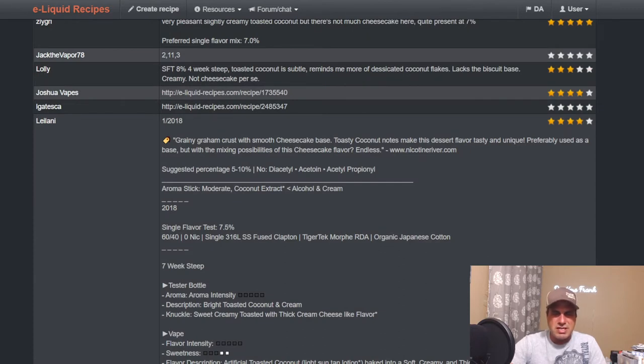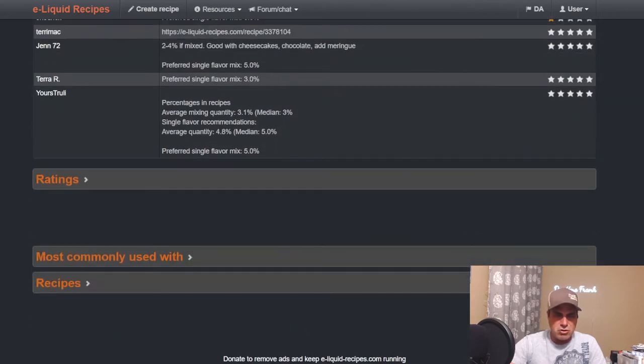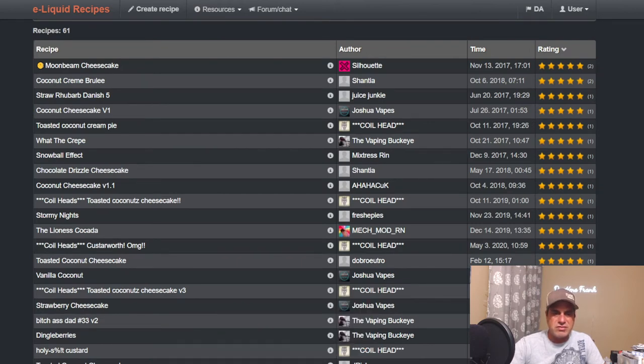Leilani says: grainy graham crust with smooth cheesecake base, toasted coconut notes make this dessert flavor tasty and unique — preferably used as a base with mixing possibilities endless. No diacetyl, acetone, or acetylpropanol. That's one good thing about it — it can be used more commercially. Commonly used with sweetener, New York Cheesecake, Graham Crust Cheesecake from Perillium, which I may need to pick up. I've got sweet coconut, graham cracker clear, fresh cream, sweetener, coconut custard from Wonder Flavors, and of course Capella New York Cheesecake — 61 public recipes.